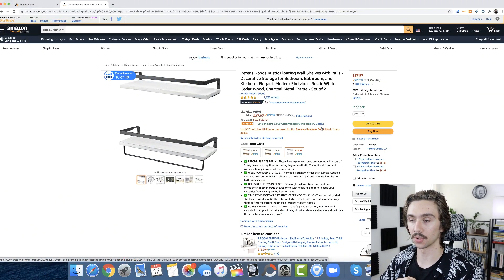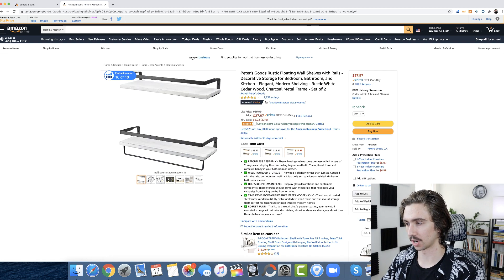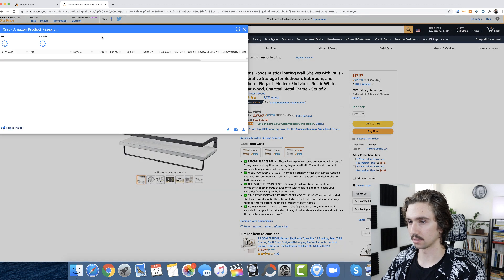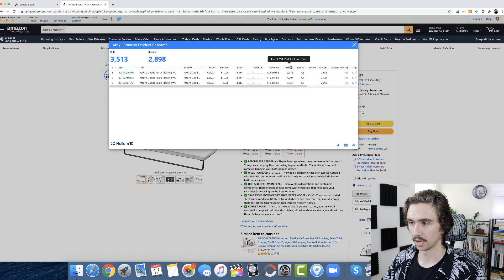Let's move over to my computer and pull up an example. This is just a floating shelf — I was actually looking at floating shelves for my bathroom. This one sells about 4,000 units per month, which brings me to a really important point: a big trap that a lot of new sellers fall into.